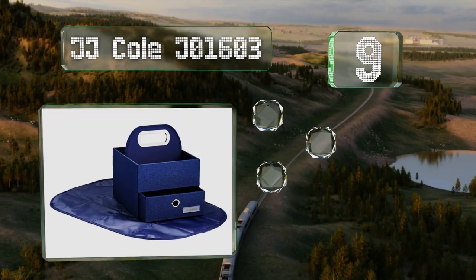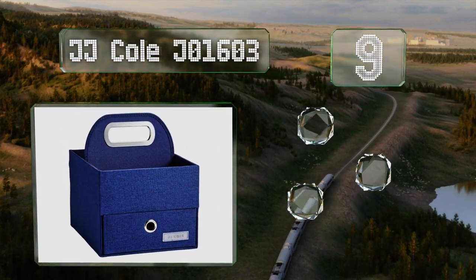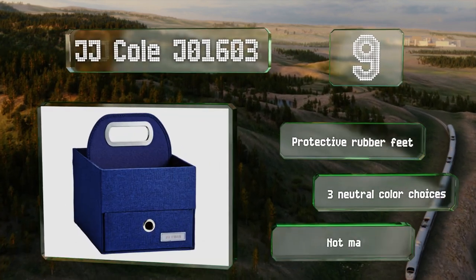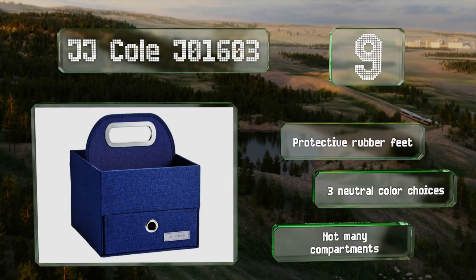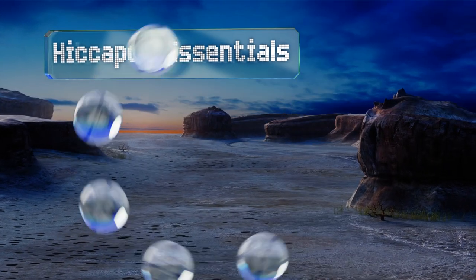At number nine, offering plenty of space for necessities, the JJ Cole J01603 comes with a coordinating changing pad and a sturdy reinforced handle. This lightweight option makes it easy to pack everything up and move around at a moment's notice. It's equipped with protective rubber feet and there are three neutral color choices, but there aren't many compartments.